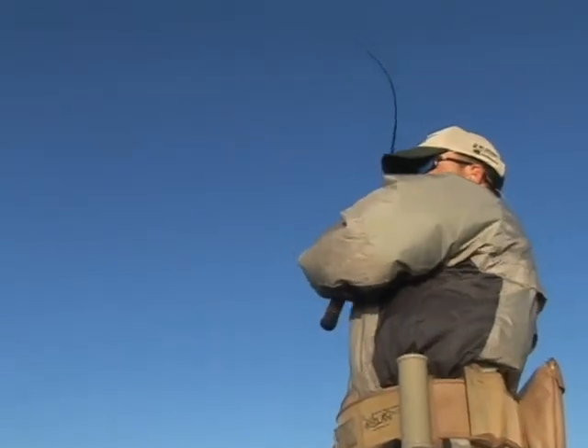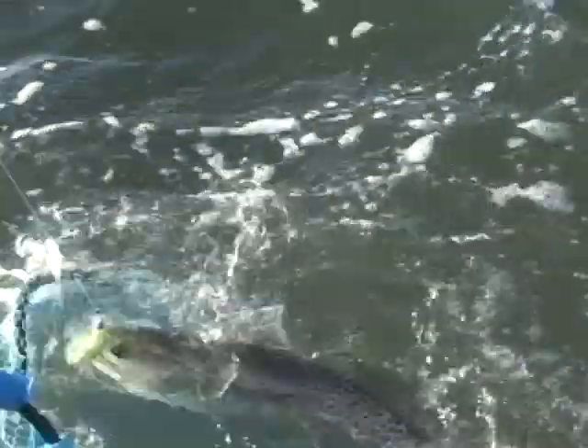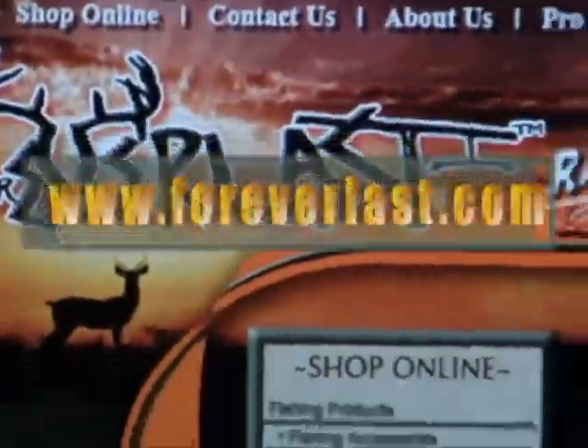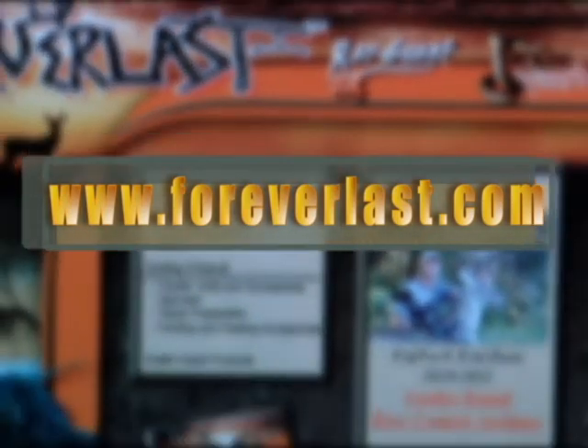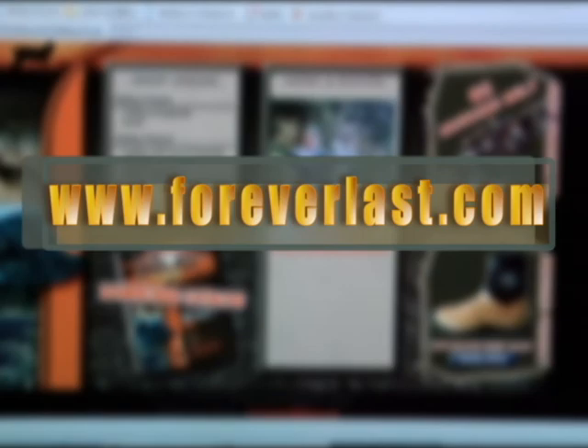Make your days on the water safe and comfortable with Forever Last. To find out more information about our products, please visit our website at www.foreverlast.com. Forever Last Hunting and Fishing products — we live hunting and fishing.